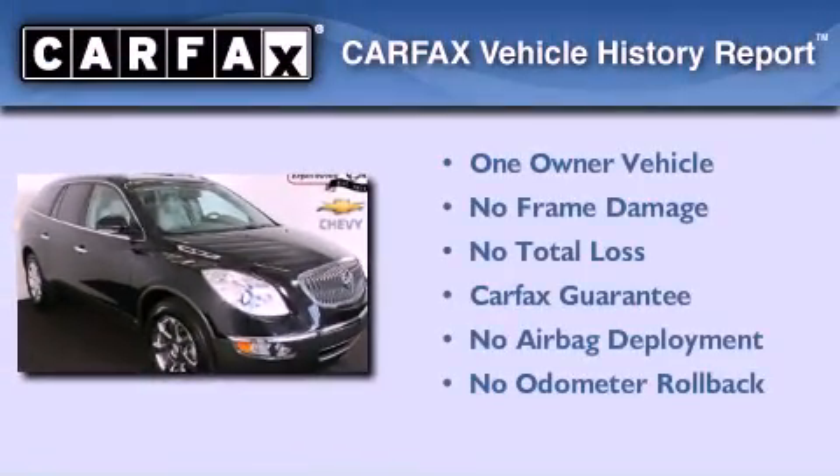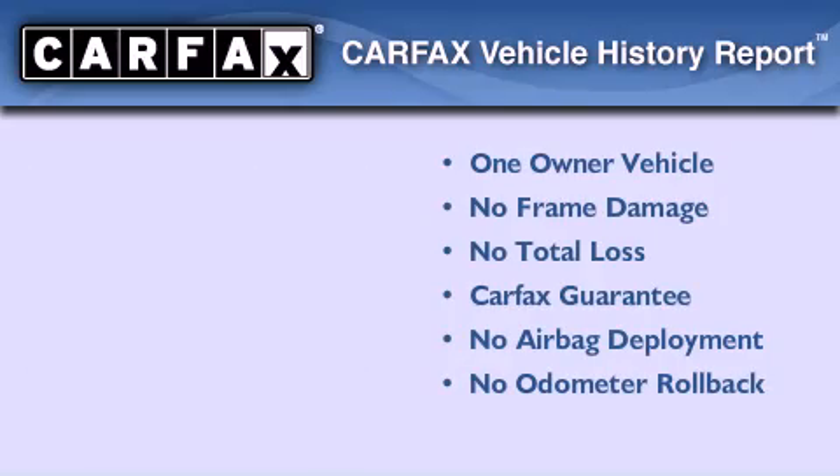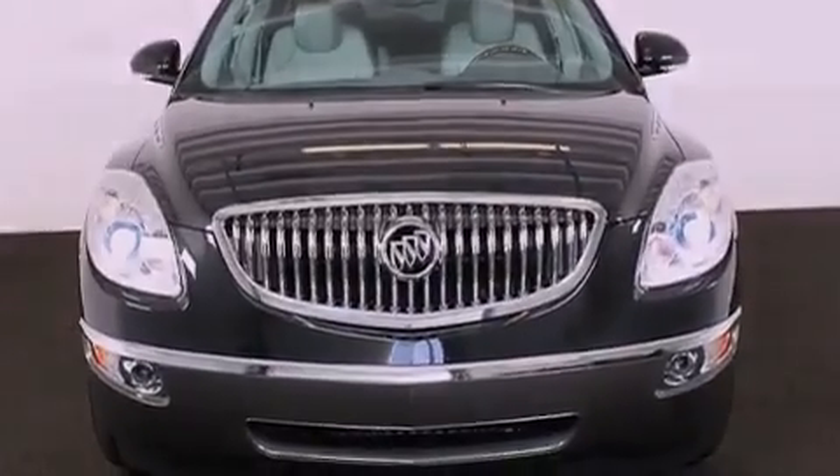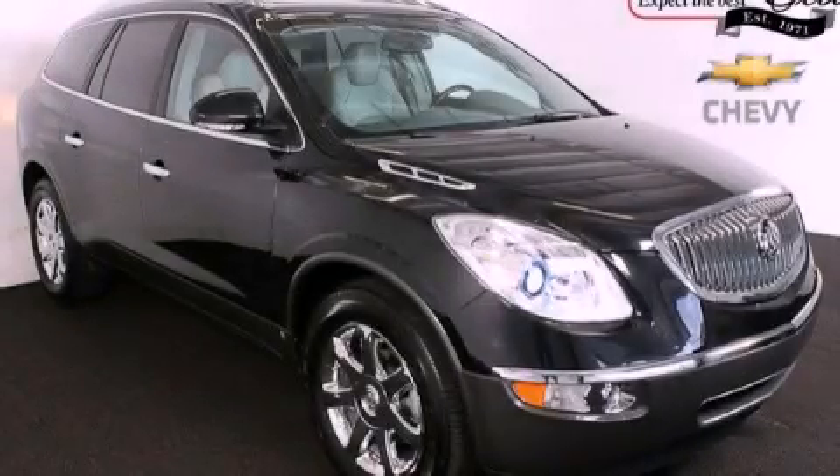This Buick has had only one owner and it qualifies for the Carfax buy-back guarantee. This vehicle won't last long at this price — call and arrange a test drive now.